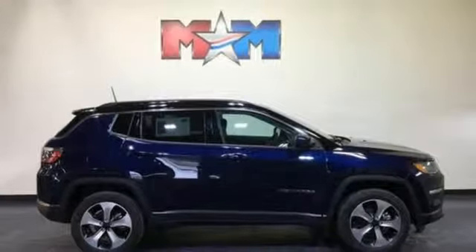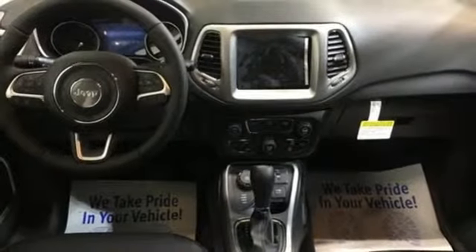Doors and push-button start proximity key. Streaming audio. Aluminum wheels. Smartphone wireless charging and power heated mirrors.